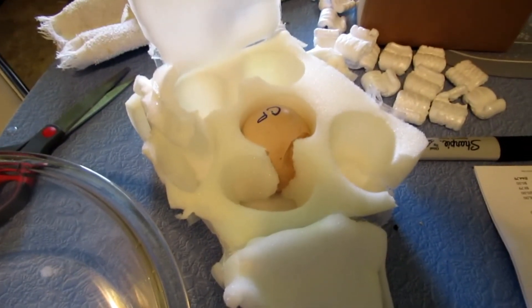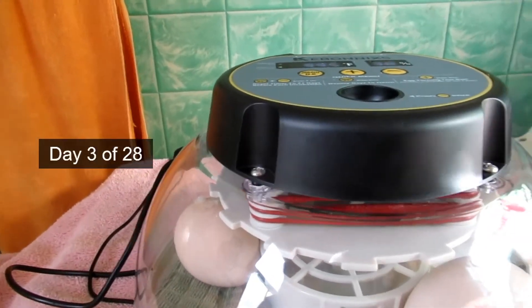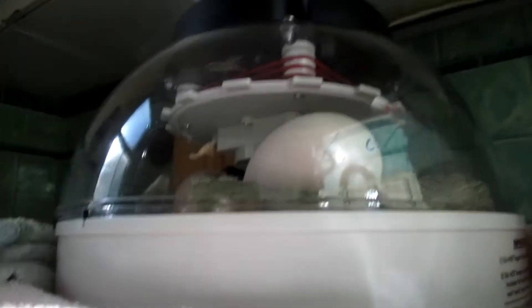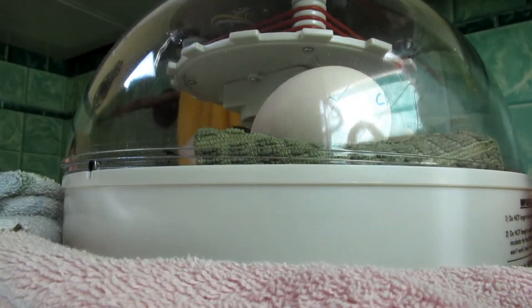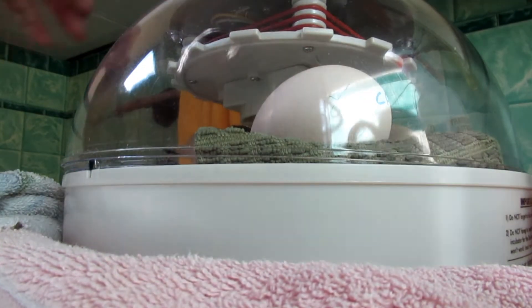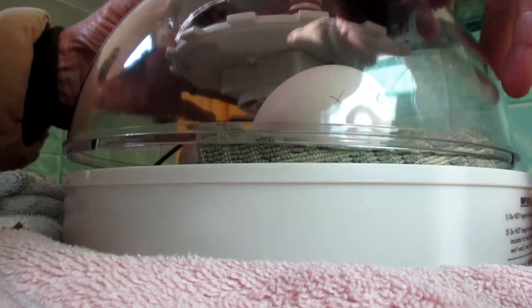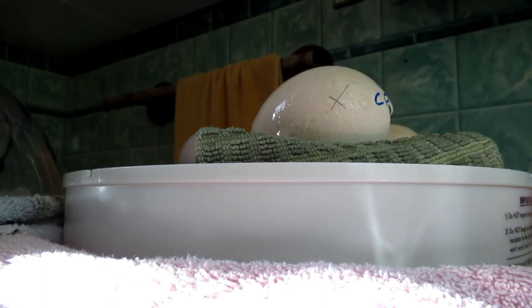All right, they're in the incubator. This is day three — I haven't candled them yet; I don't know if I can. They're too big to fit in the chicken cradle, so I have to hand-turn them. I have an X marked on them so I know which side is which, and I'm spraying them with water to keep them hydrated.